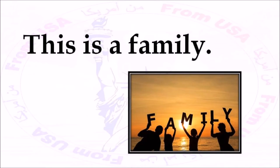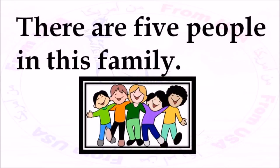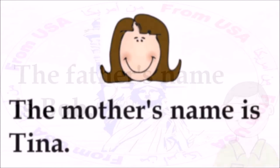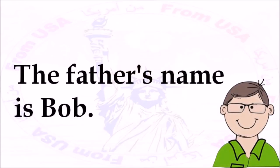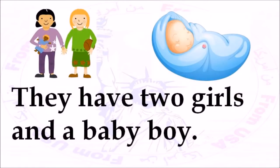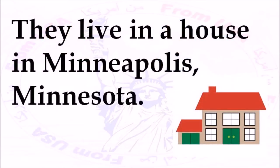This is a family. There are five people in this family. The mother's name is Tina. The father's name is Bob. They have two girls and a baby boy. They live in a house in Minneapolis, Minnesota.